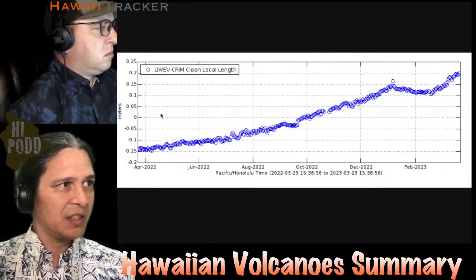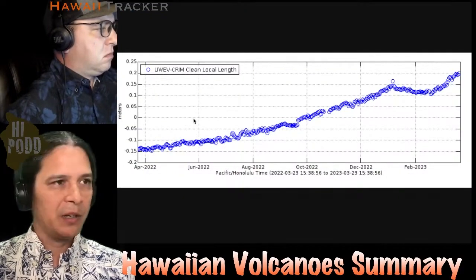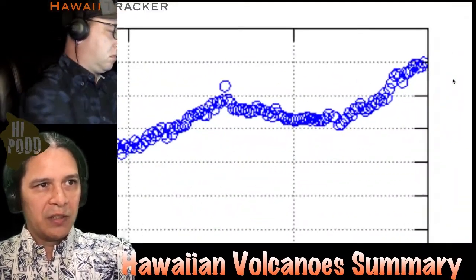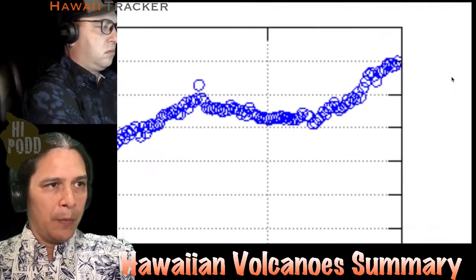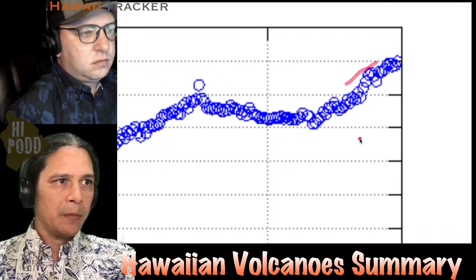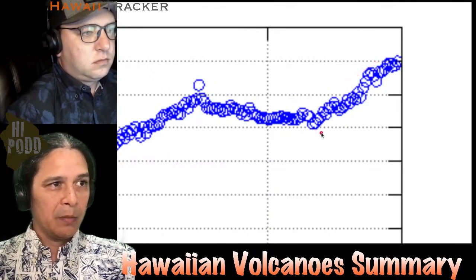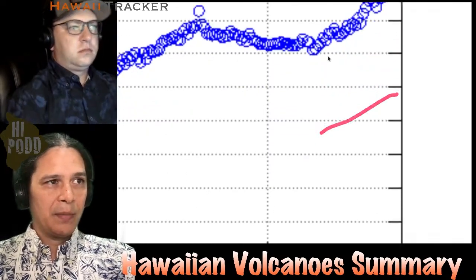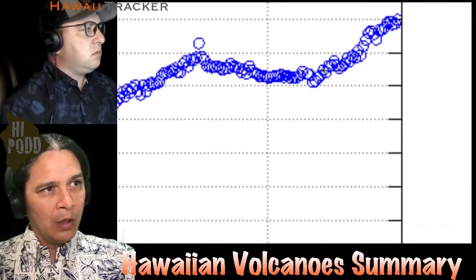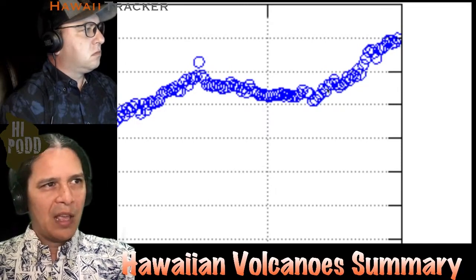What we can show is the GPS distance north to south across the caldera for the whole last year. We want to focus on the very last part on the right. When this line is going up, it shows the caldera walls north and south getting further apart, and that has been happening for about the last month and a half to two months or so.